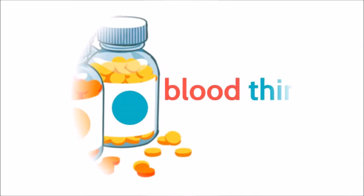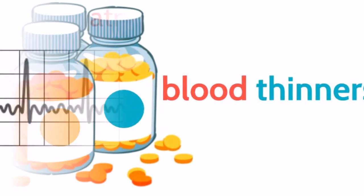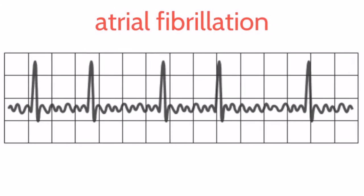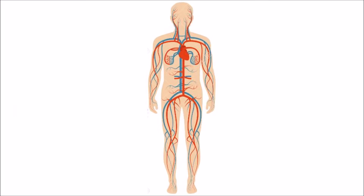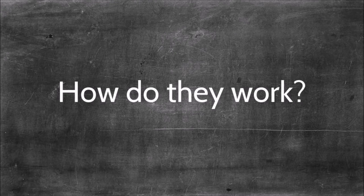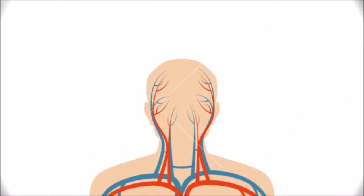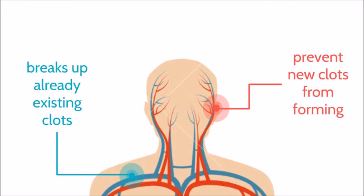An anticoagulant is most commonly known as a blood thinner and is used to treat patients with various cardiovascular diseases, such as atrial fibrillation or an irregular heart rhythm, or for those who have experienced a blood clot in an artery, a vein, or the heart. Although referred to as blood thinners, they don't actually thin your blood. They work by helping to break up already existing clots or to prevent clots from forming in the first place.